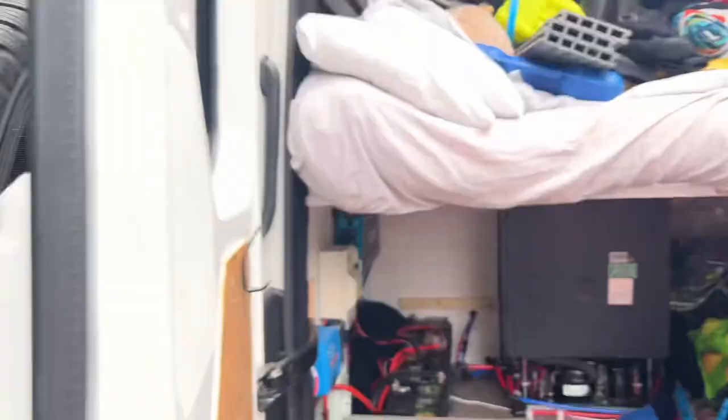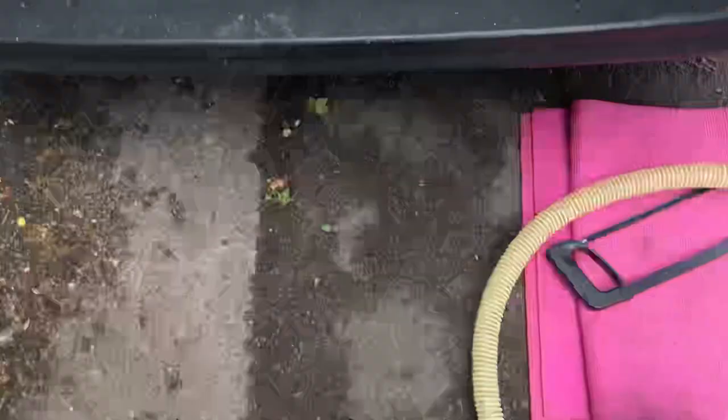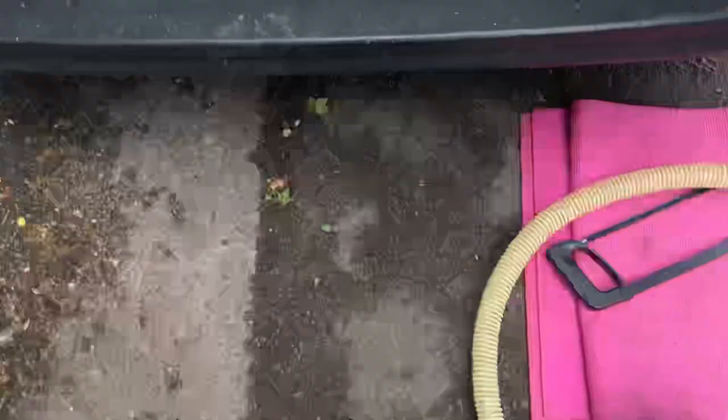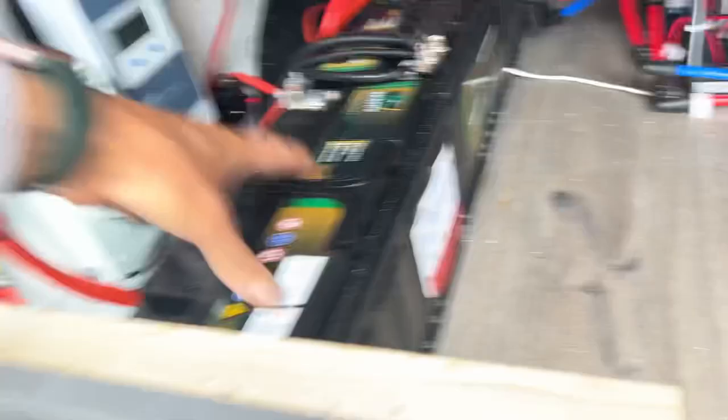We've found a nice little park-up. Look at that guy's motorhome — it's a beast! We went back to the shop and got the new battery, fully charged. One of the old ones is the problem battery so we're swapping that out first. This one was new the other day so we'll swap out the middle one tomorrow too, giving us three brand new batteries. Let's get that sorted.